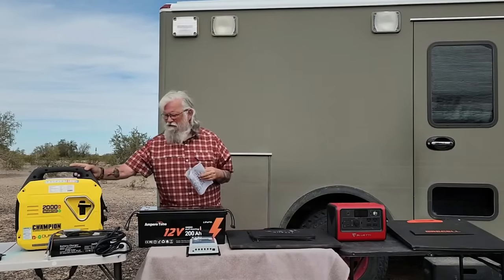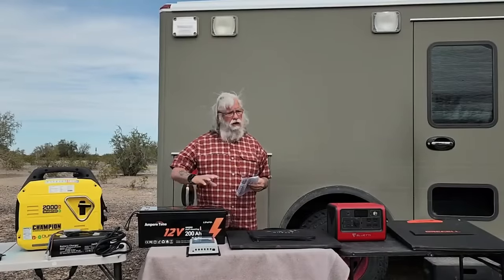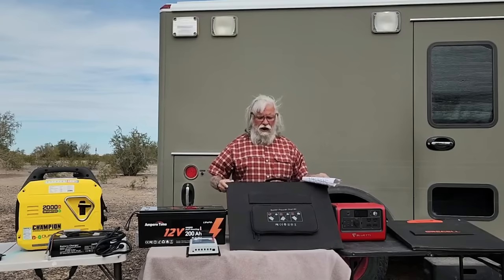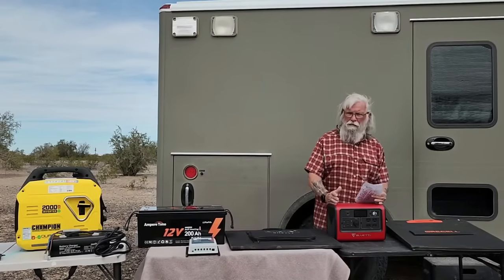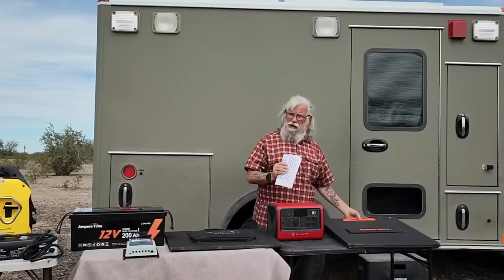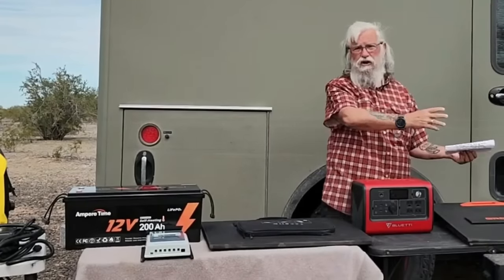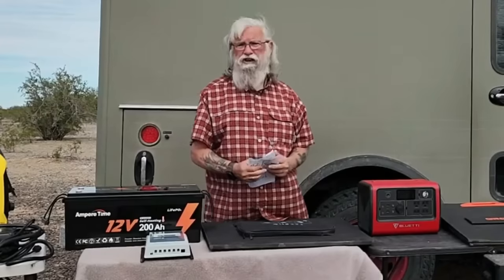For maintenance, the generator gets a zero because it requires constant maintenance. The roof-mounted solar system gets a 10 — plug it in, play, forget it. The hybrid external system gets a 5 because those portable panels don't last as long as hard-mounted panels. The power station gets a zero for long-term maintenance — if one component fails, you have to mail the whole thing back for service, which is a big fuss factor and leaves you at risk of being without power.